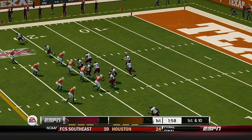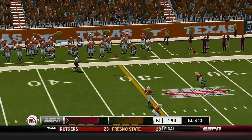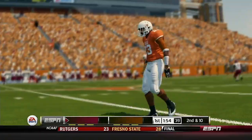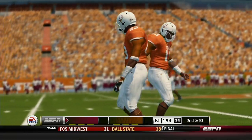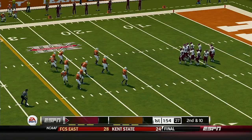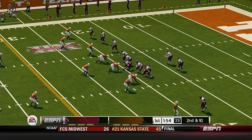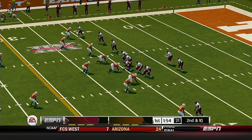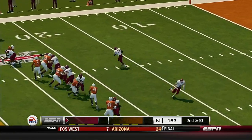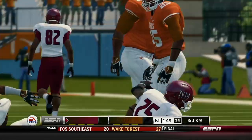You never like to have to play from behind, but a deficit this manageable shouldn't be in the front of their minds — they just need to go out there and play. He delivers. Second down, 10 yards to go, ball on the 20-yard line. On the ground, right side, and he's taken down at the 21.